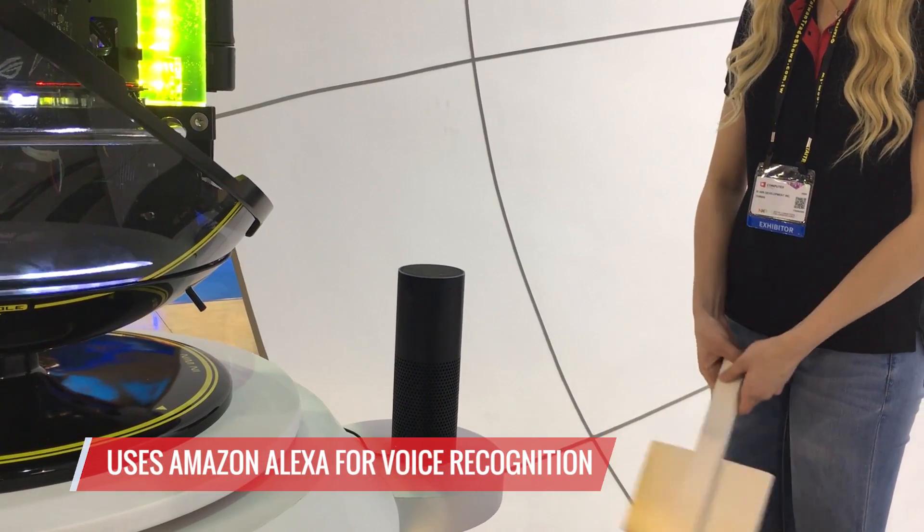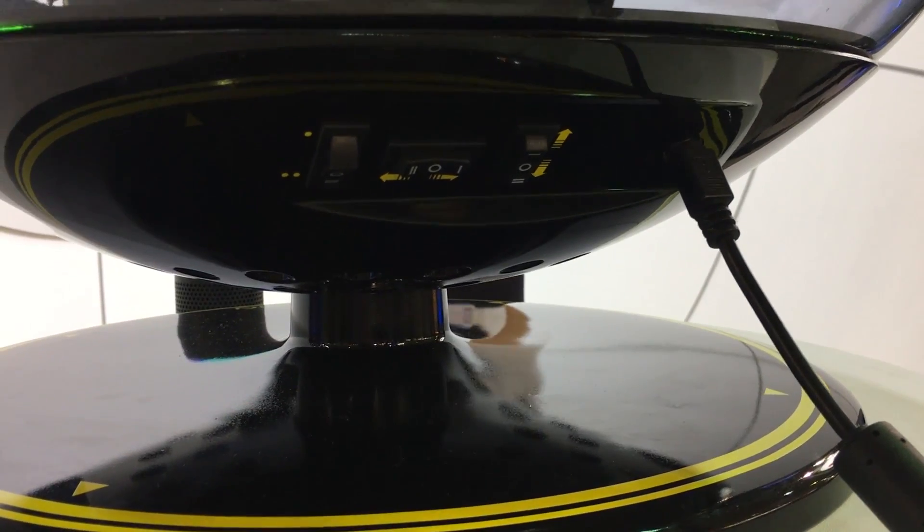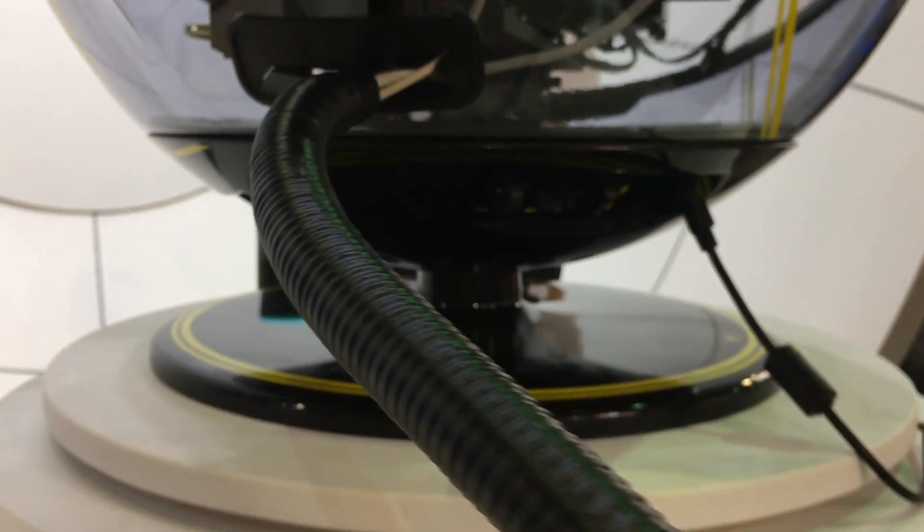You can give the case voice commands — again, to move it to the left or the right. There's also a switch at the bottom of the case to open it up so you can change out parts.